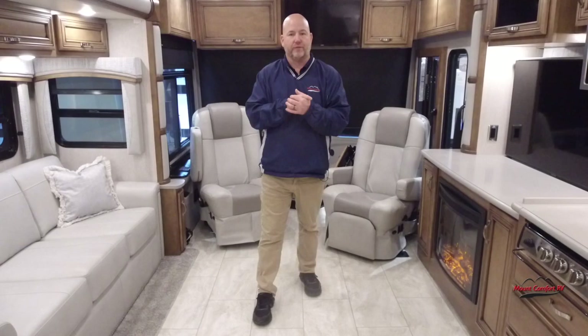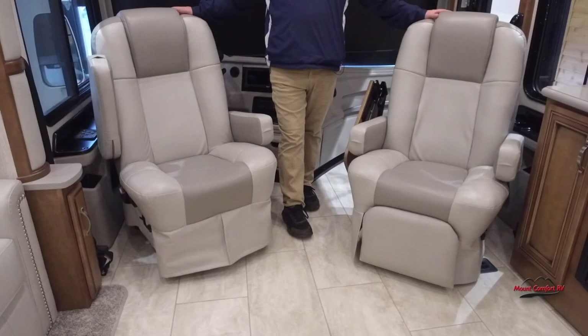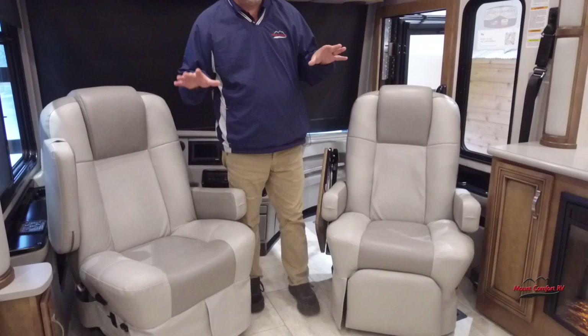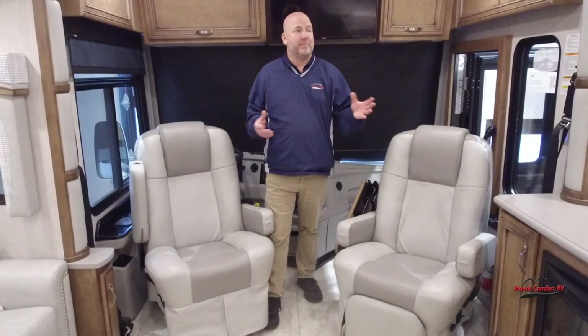One thing I did that I don't normally do is turn around the driver and passenger seats. In all our Class A's these seats turn around. The reason I did this is because in a 37 footer versus a 44-45 foot coach, I think you're more likely to spin these around and use them as living room furniture. In one of those 45 footers you have so much furniture you almost don't need to spin them around, but not everybody wants to drive a 45 foot bus around, so that's where this comes into play.